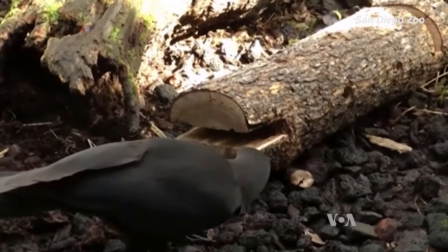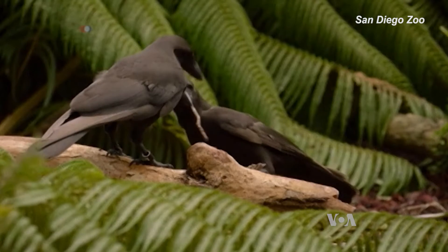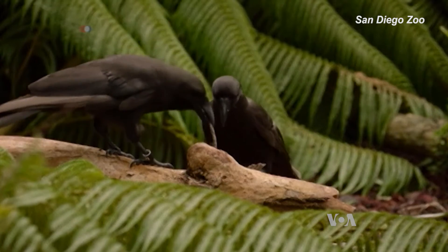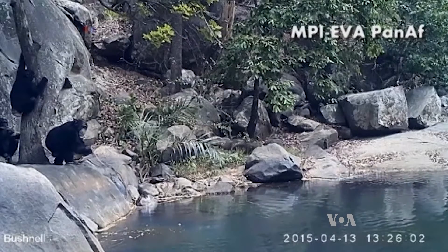And earlier this fall, scientists at the San Diego Zoo discovered that alala crows were using small twigs to get to food placed in holes and crevices. It kind of makes us rethink how to look at the whole tool use idea now and gives us a little more ammunition to go out there and look for things that we may have overlooked before.